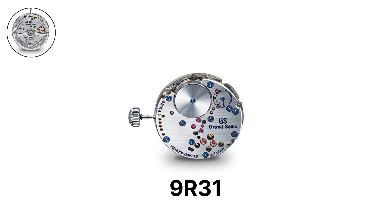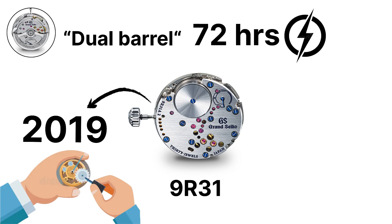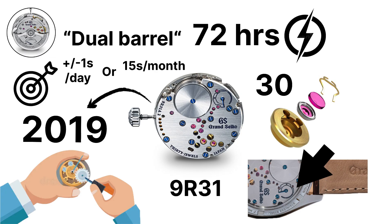The 9R31 is a manual wind spring drive caliber released in 2019. It features a dual barrel design that provides a 72-hour power reserve. It has 30 jewels and a power reserve indicator visible on the case back. Accuracy is plus or minus 1 second per day, or 15 seconds per month.